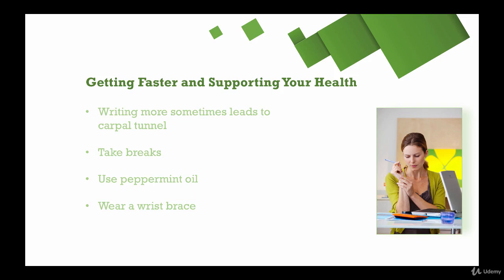I just got a no-prescription set of blue light blocking glasses for about 50 bucks including shipping, and I wear them every day, every time I'm in front of the computer, and that has helped me a lot. So those are just a couple of tips to keep your health in mind as you are essentially committing to spending more time in front of the computer by upping your rate.